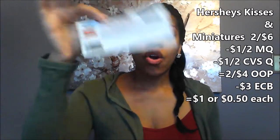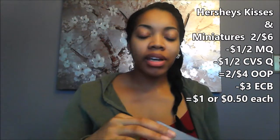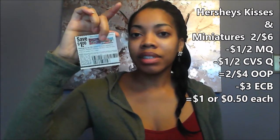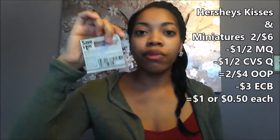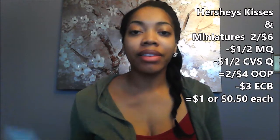They're going to be on sale two for $3, and we have a $1 off of two CVS coupon as well as a $1 off of two manufacturer's coupon — I believe this came in the 12/4 Red Plum. So this will give us $2 off. We'll pay $4 out of pocket and then they're going to give us a $3 ECB back. The limit is two, so you'll see me doing this again in my second transaction, because this CVS coupon you can only use one per transaction.